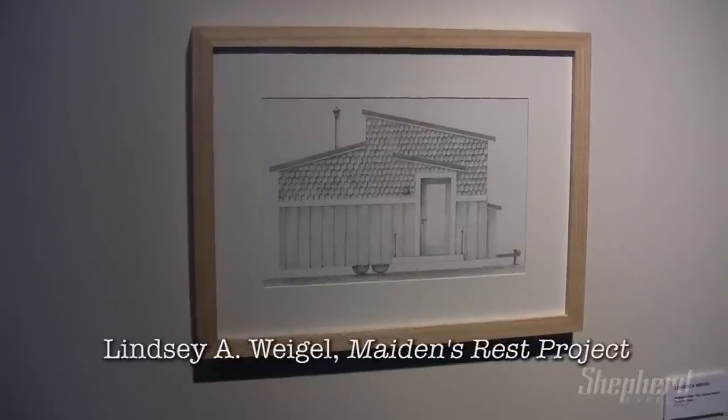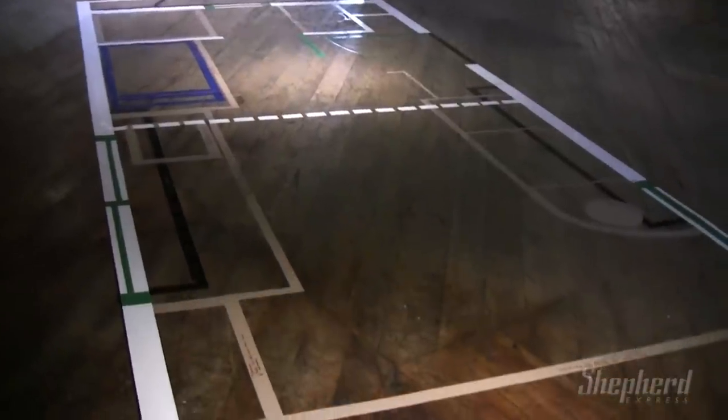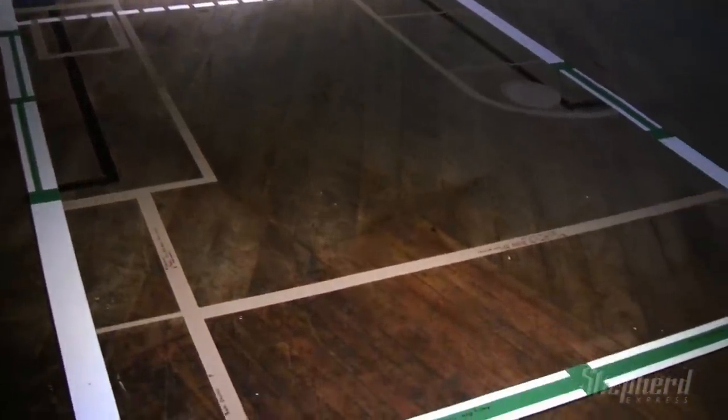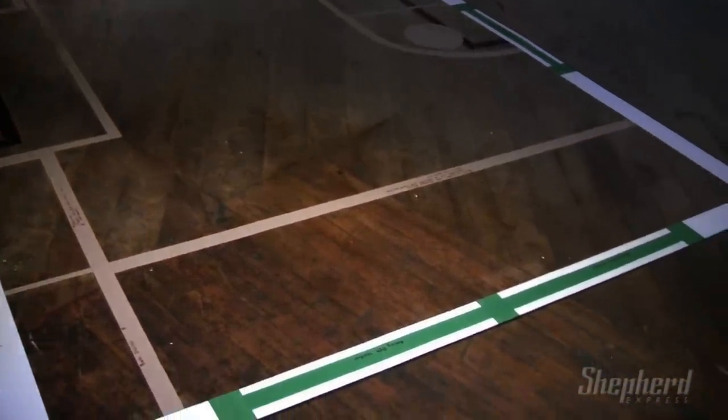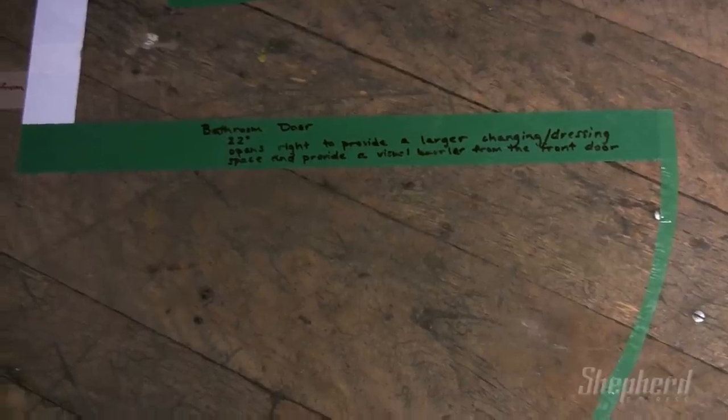Lindsay A. Weigel presents a number of pieces that deal with matters of dwelling. At first it might seem like a sort of utopian architectural idea — the ability to live small in a diminutive trailer — but Weigel proves the point with the footprint marked out on the gallery floor. There is a growing movement for living in smaller accommodations, and Weigel's work brings the conversation into the gallery space, artfully so.